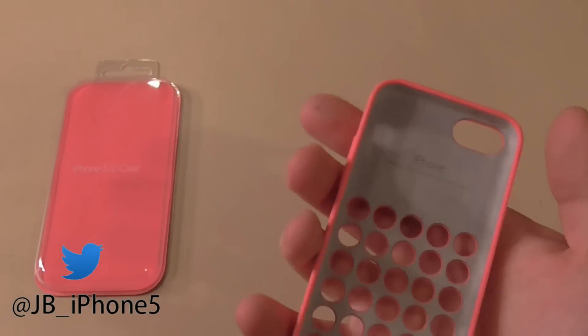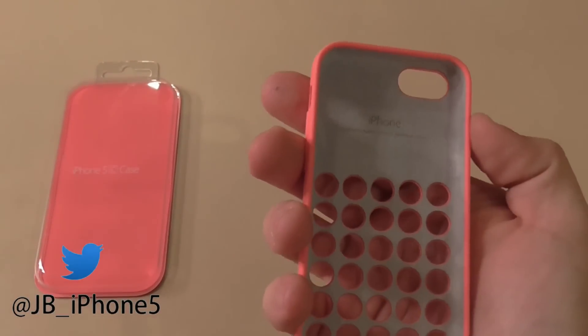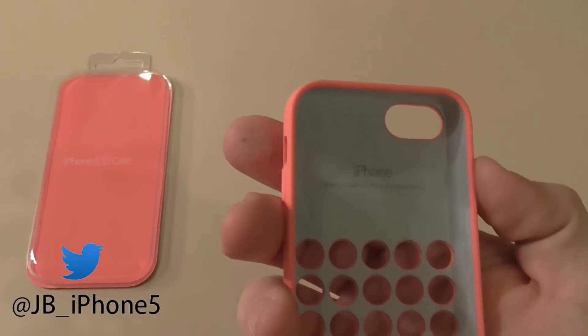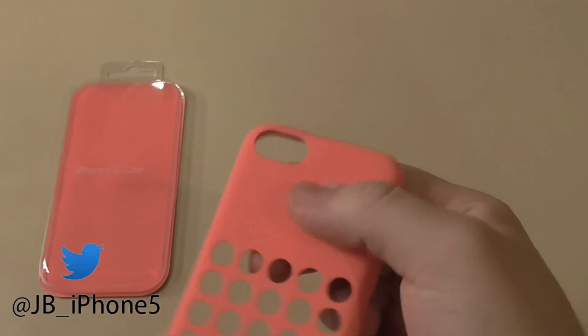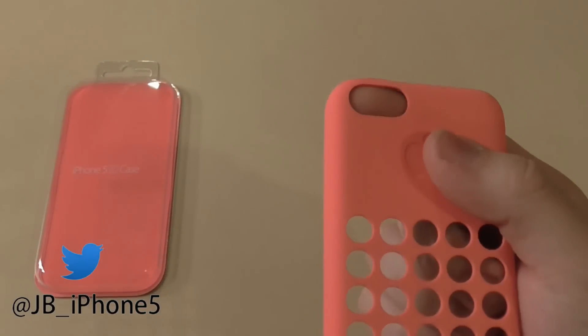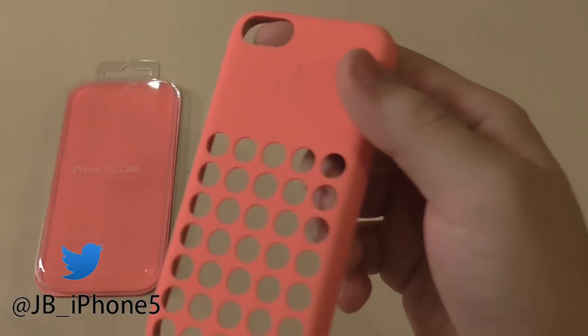However, the actual 5C isn't that protective itself. It is just a replacement of the 5, so it's not supposed to be extremely high quality — that's the reason it's only $100. However, the cases are pretty cool. They have lots of them to match what color phone you have, so you can make some really cool color variations.